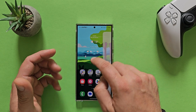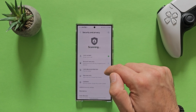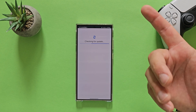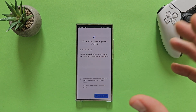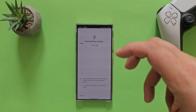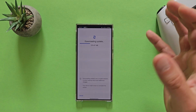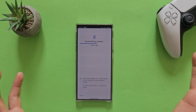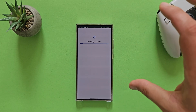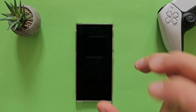Going inside the system settings, into security and privacy, then updates. The security update is from the 1st of February, but the Google Play system update is still from July. We were able to find new updates — Google Play system update is available — so I'm going to download it now. Sometimes you need to do this one more time to make sure you're using the latest update. After the update is installed, we reboot the phone and check again. Now the Google Play system update is from the 1st of January, and my device is up to date.